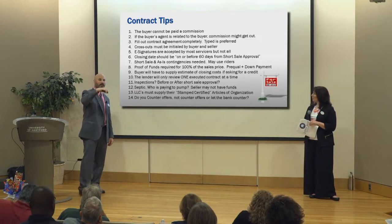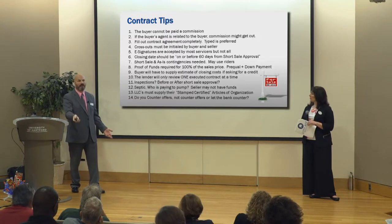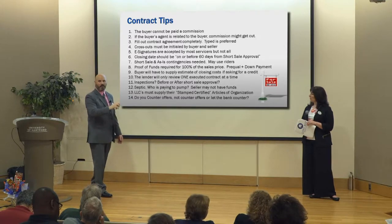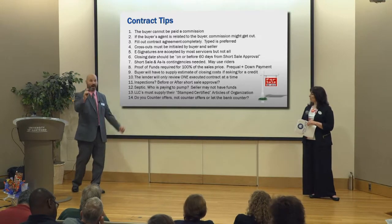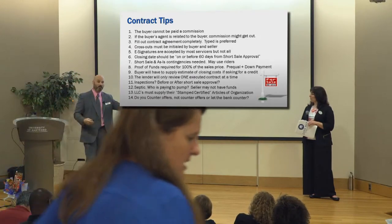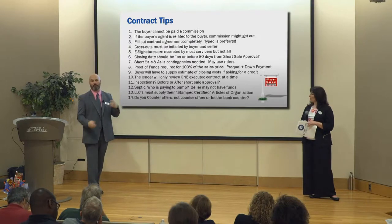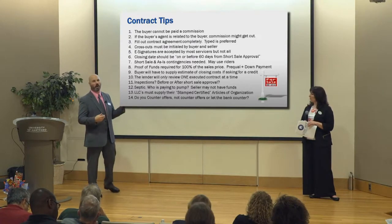You use the date in the short sale rider for how long the buyer is willing to wait. If we don't have approval, the buyer has the ability to back out. You're not using the closing date for that. On the Greater Harvest Association rider, it's got the field where you put the number of days the buyer is willing to wait. A lot of the other ones have a time period also. That's the time period you're using to say: if we don't have approval at this point, my buyer wants the ability to walk away if they choose to.